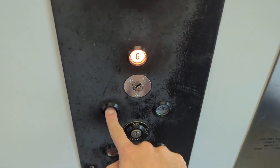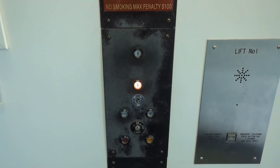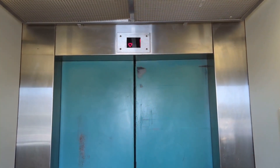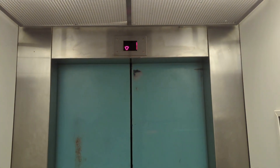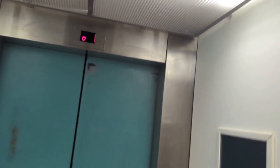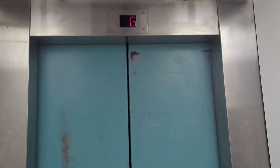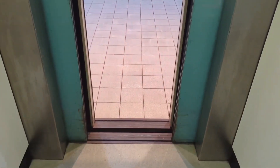Wow, very loud doors opening. The hell — that door is... goodness me. Sorry for the noise, it's just a bit much. Wow, look how loud the door is.